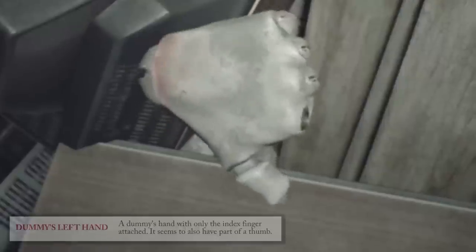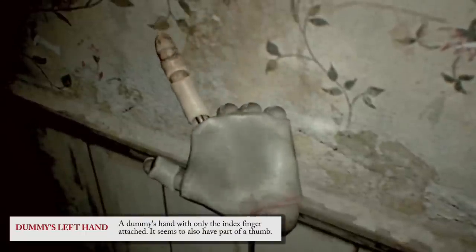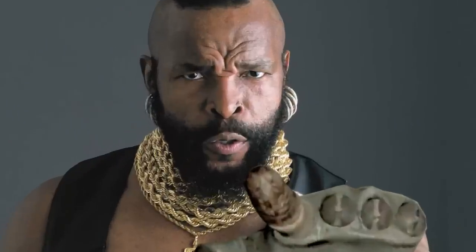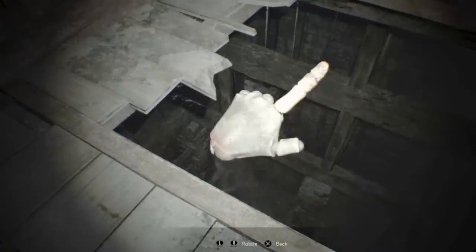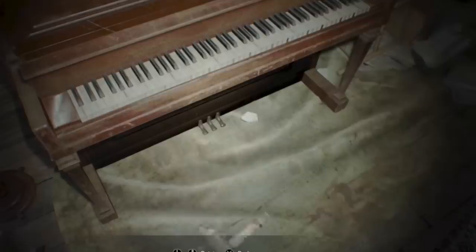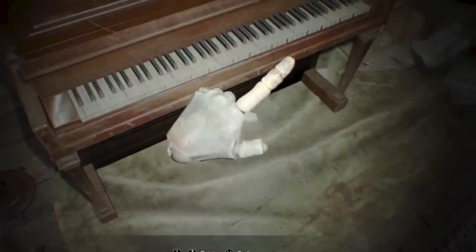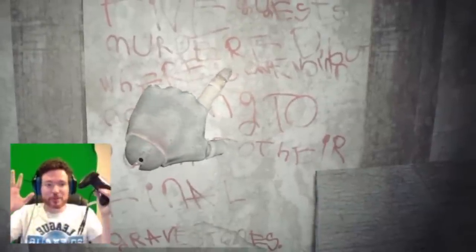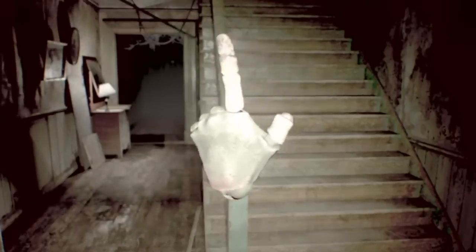And wouldn't you know it, the dummy finger fits right in. Guess which finger it turns out to be? The index finger — better known as the pointer. Obviously streamers and the like have been trying to use this, examining and pointing all over the place, but so far nothing. People have gotten excited when the item moves on its own, but this happens to other items as well and is just a demo glitch, or so we think.